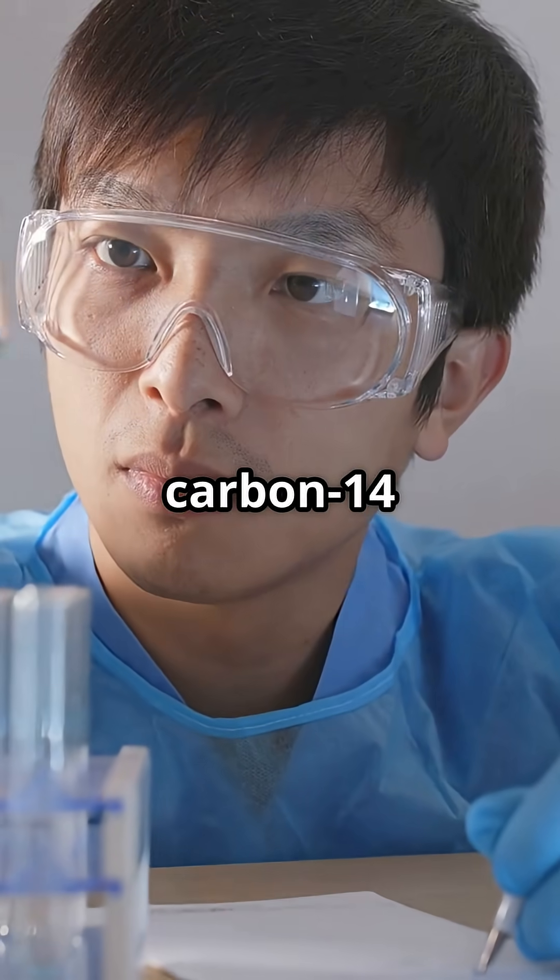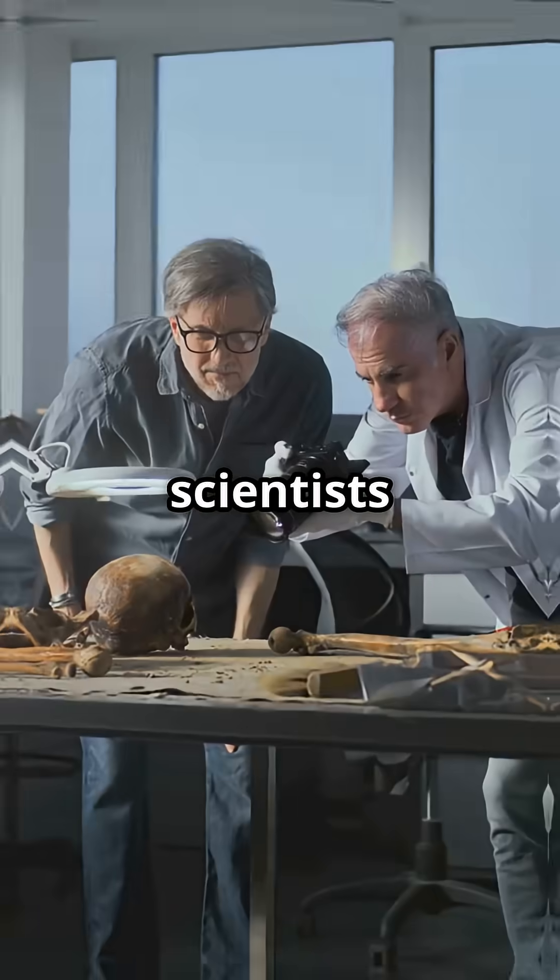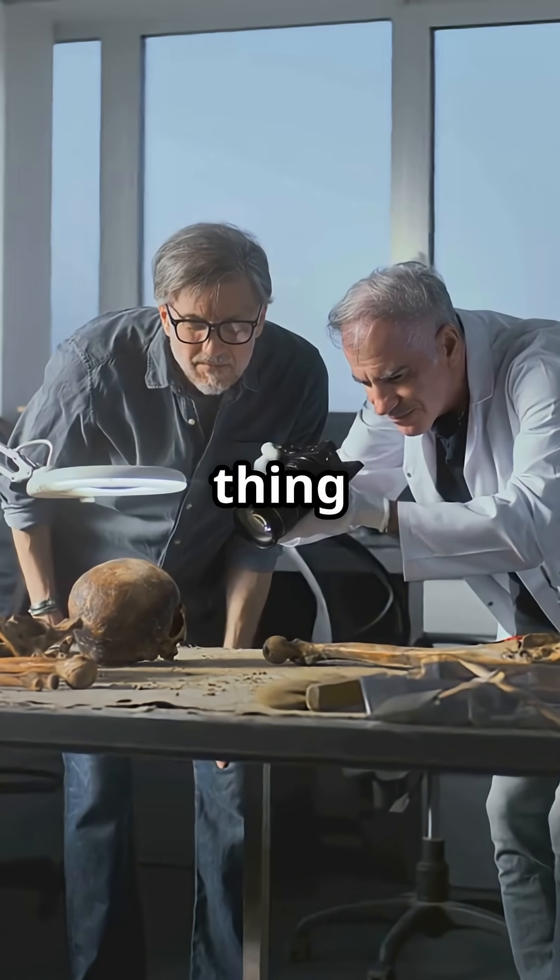By measuring how much carbon-14 is left in bones, wood, or shells, scientists can figure out how long ago that living thing died.